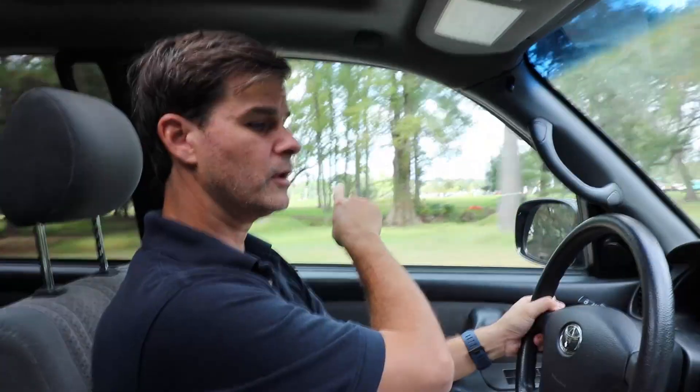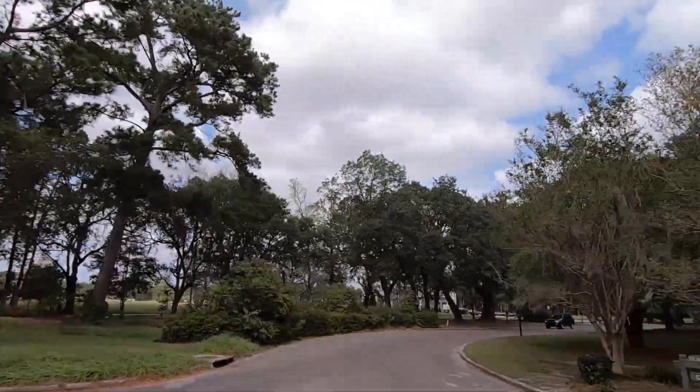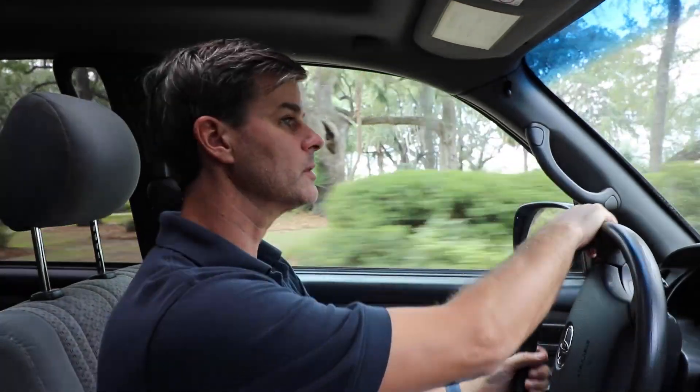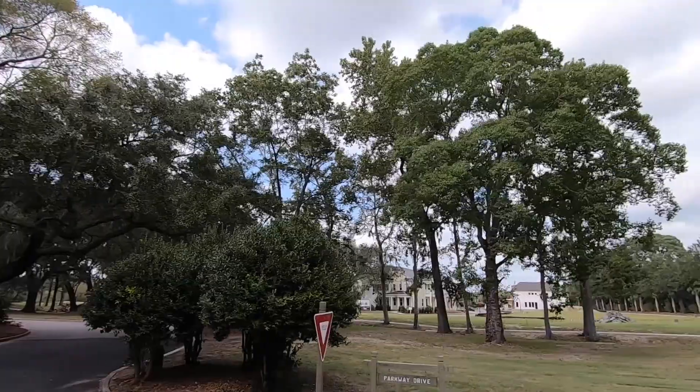Over here we've got the golf club — this is the main entrance here. There's a little bit of new construction going on, probably about the last bit of new homes that will be built here in Snee Farm.